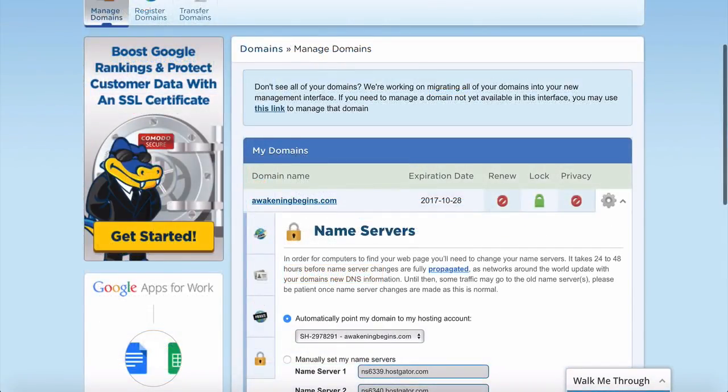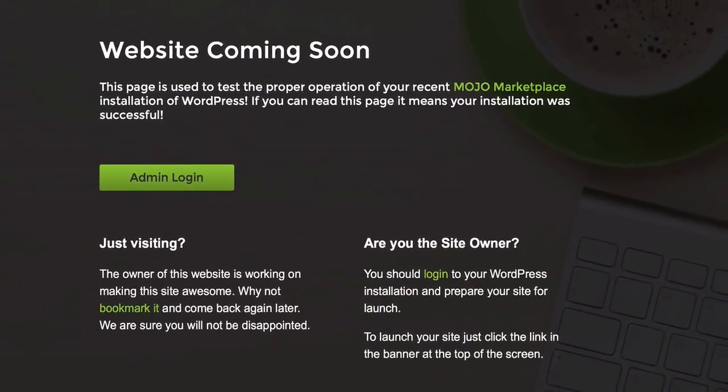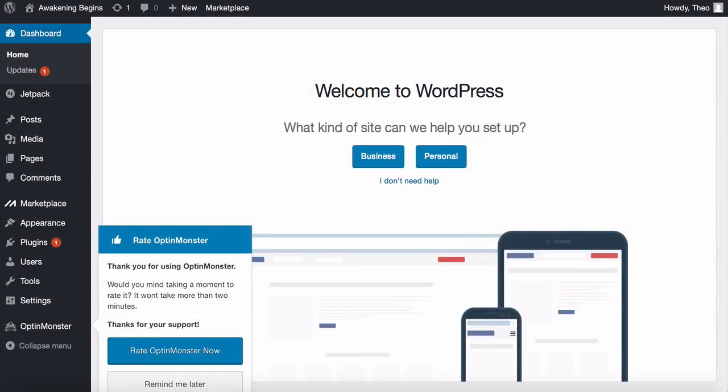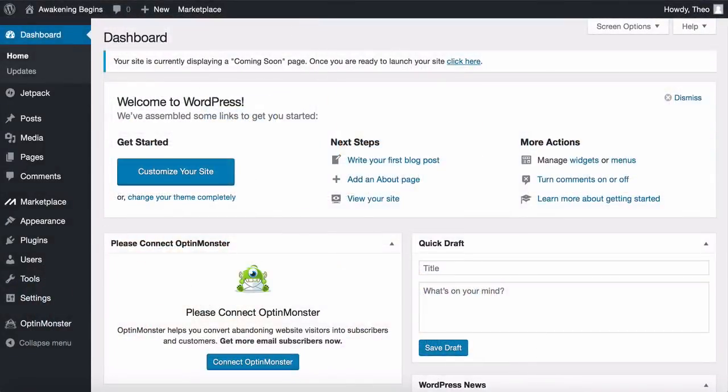This might take a few minutes to finish. Once done, head back to your website, refresh the page, and you should see a setup page. Click on 'Admin Login' to go to the back end of your website where you can log into WordPress and start creating. Log in and you're now on your website's dashboard — you're the proud owner of an online website. Remove the default messages by clicking 'I don't need help' and 'Remind me later.'